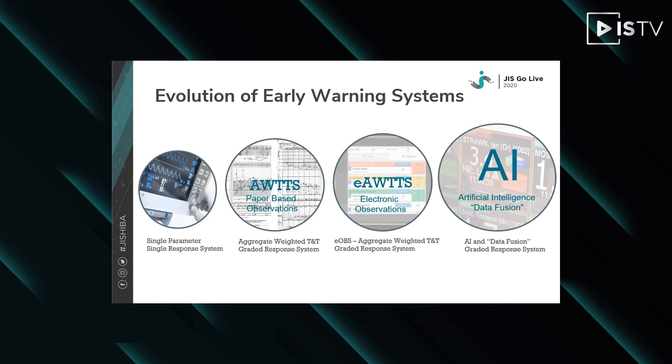Then we have the electronic version of the aggregated weighted track and trigger systems such as MEWS and NEWS. These are fundamentally exactly the same as the paper-based versions, except that they are automated. And finally, we have the AI approach, which uses data collected from a representative population to enhance the sensitivity and specificity of detecting abnormality.